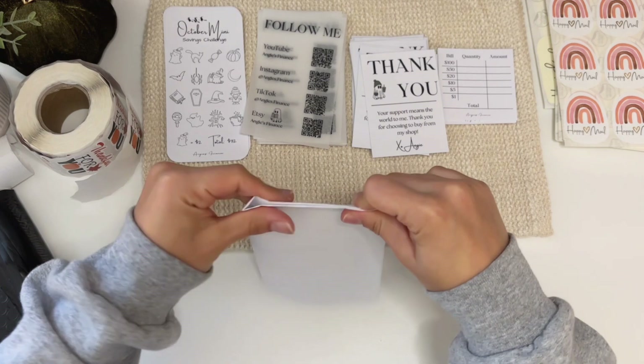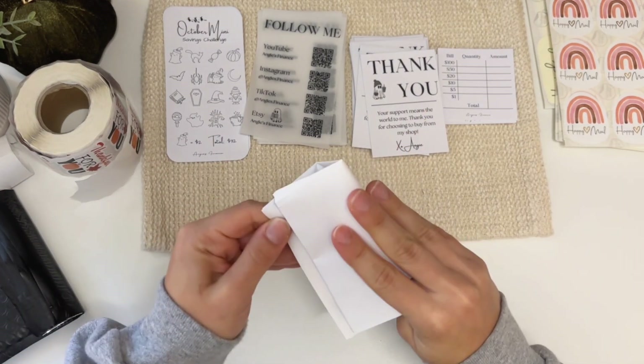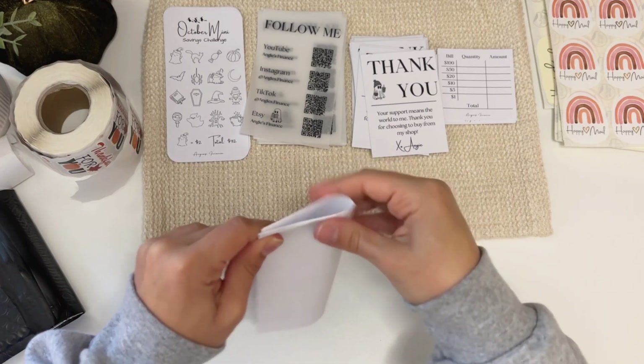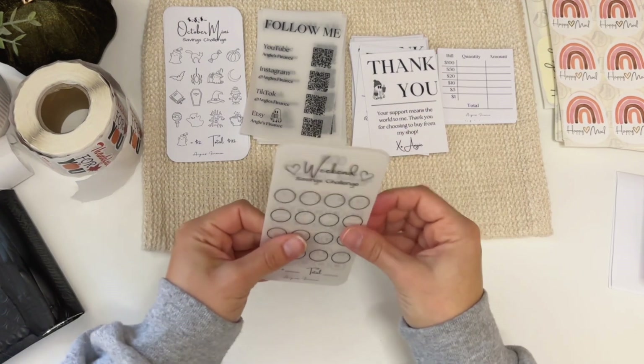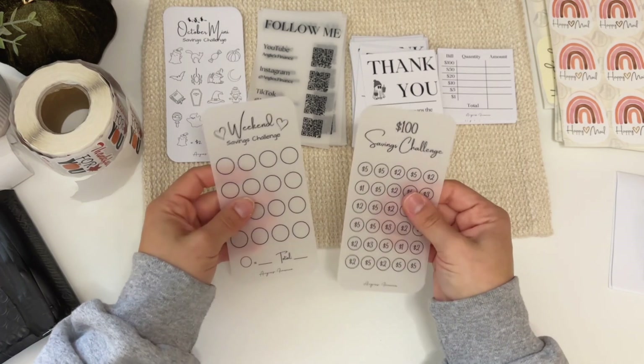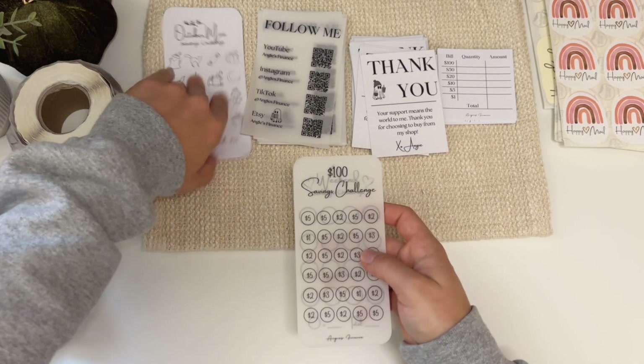Our next order is from Colleen. She got a weekend and a $100 savings challenge in matte vellum. I'll show you what those look like right now — here they are: weekend and $100. So let's move that to the side and pack this up.